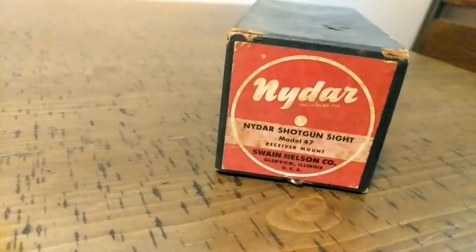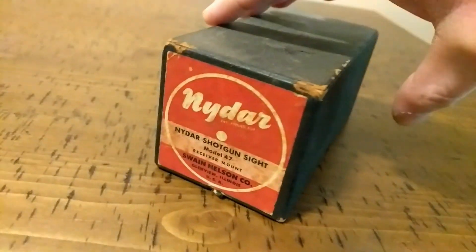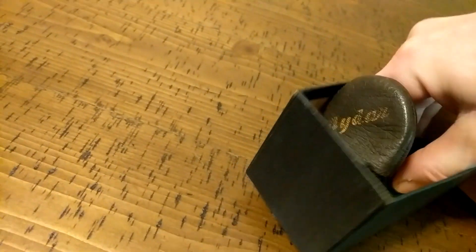Welcome back to the CNR Collector Channel. Today we're going to be talking about the NIDAR reflector sight model 47. I acquired one of these a little while ago and I wanted to share with you guys.